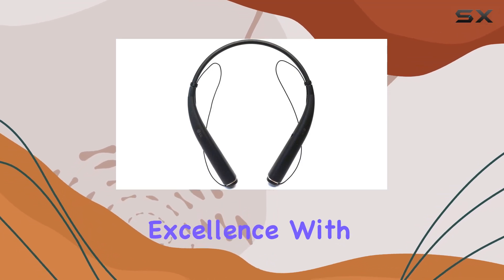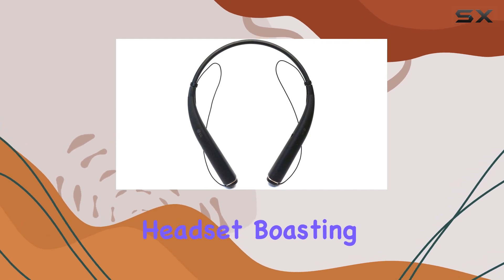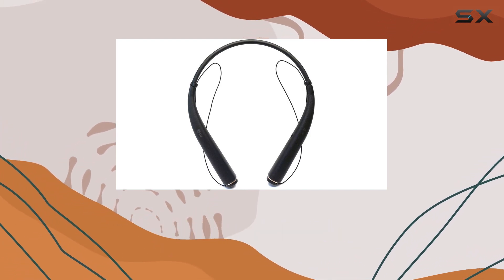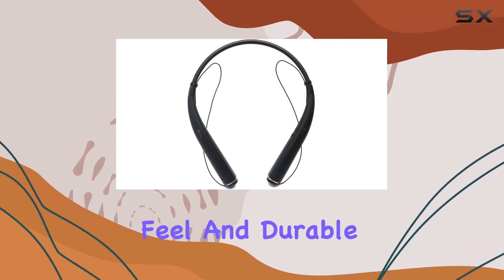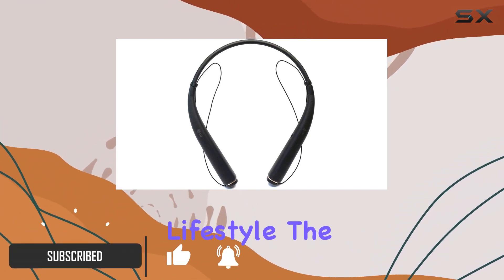Dive into a world of audio excellence with the LG Tone Pro HBS 780 Wireless Stereo Headset. Boasting a sleek and slim design, these earbuds offer a lightweight feel and durable wires, making them a practical companion for your on-the-go lifestyle.